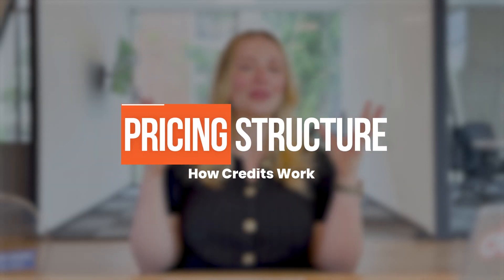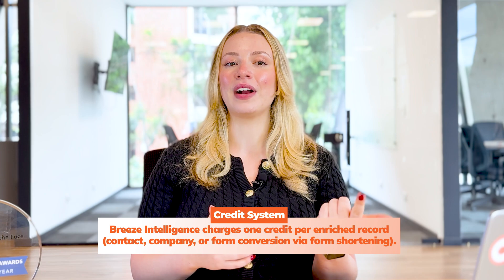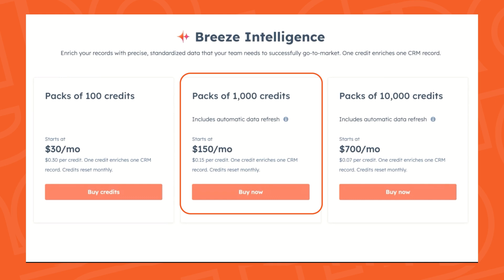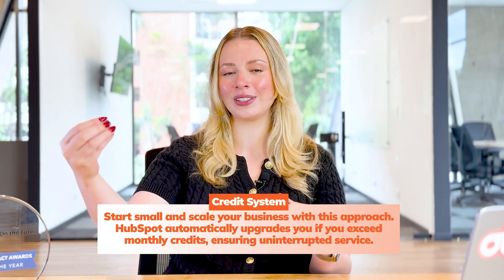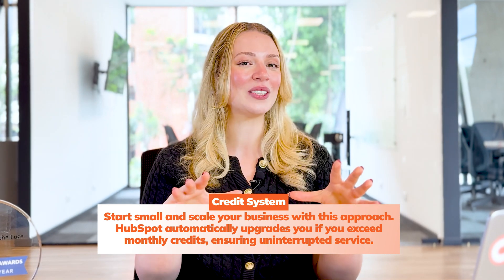Now that we've explored the three powerful tools in Breeze Intelligence, let's talk about the pricing structure and determine if it can be a fit for your business. HubSpot has made their pricing super flexible. Breeze Intelligence uses a credits-based payment system. One credit is charged for each record that is enriched — whether that is a contact record, company record, or a form conversion using the form shortening feature. The credits come in monthly subscription packs: 100 credits for $30 a month, 1,000 credits for $150 a month, or 10,000 credits for $700 a month. This approach scales with your business — you can start small and increase as you see results. If you exceed your monthly credits, HubSpot will automatically upgrade you to the appropriate tier, meaning there are no interruptions in your service.